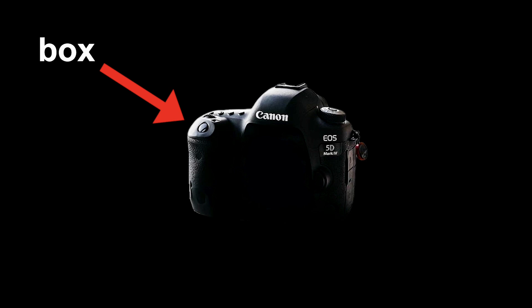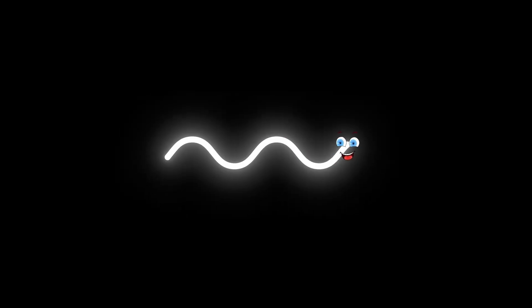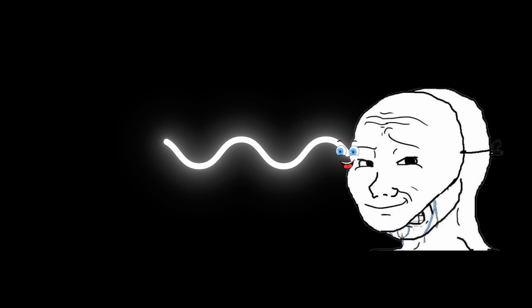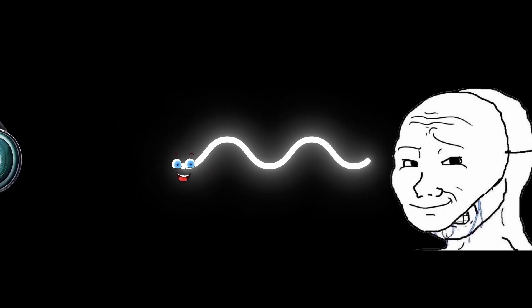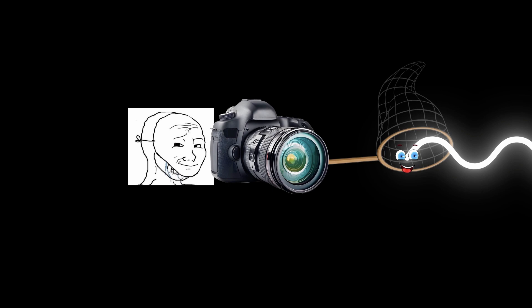Ever taken a photo and then immediately wondered how you can see something with your eyes, and then a box with a piece of glass on the end of it can just magically freeze that exact moment in time? Well, it's not exactly magic, but it's pretty close. So imagine a ray of light just cruising along — it hits something, say, your smiling face. This light then bounces off and heads straight into a camera. But how does the camera grab this light and turn it into a photo?